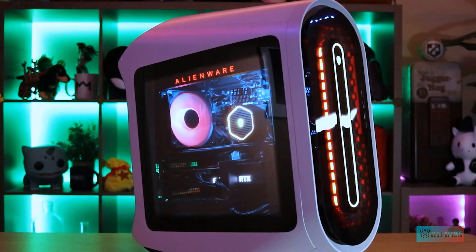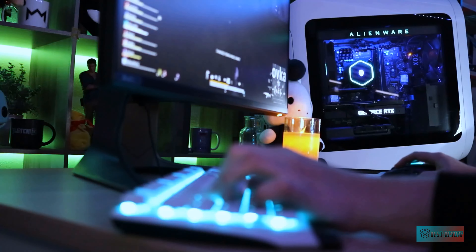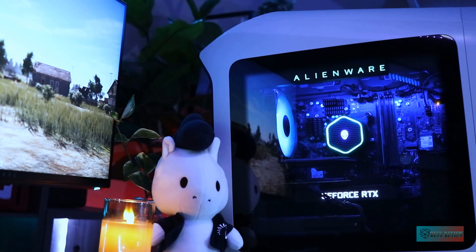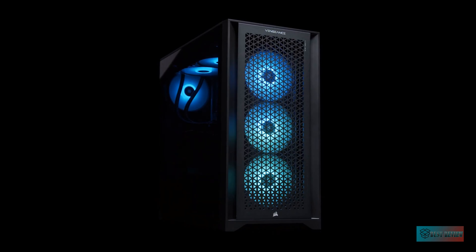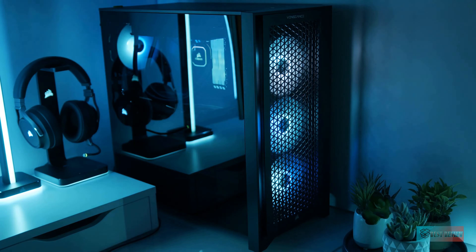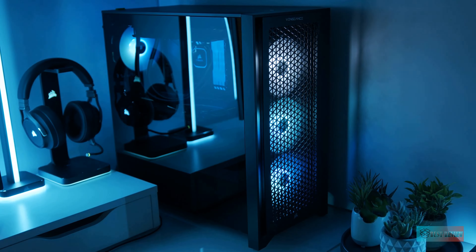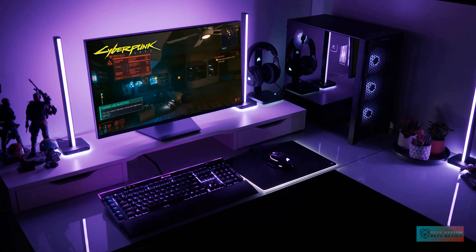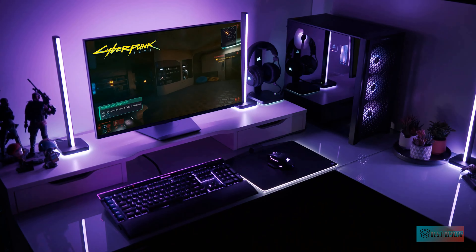Hello guys, in today's video we're gonna check out the top 5 best gaming computers in the market for this year. I made this based on my personal opinion and I try to list them based on price, quality, durability, and more. For more information about these best gaming computers, you can check out the description below. So let's get started.